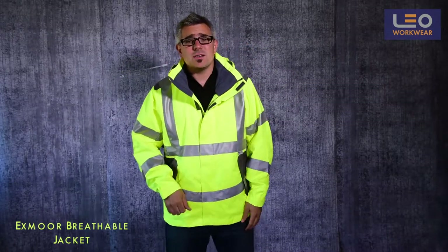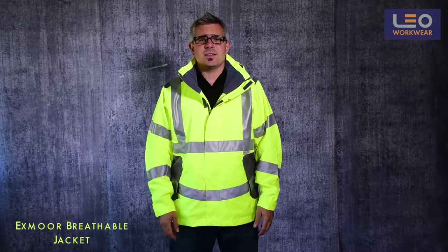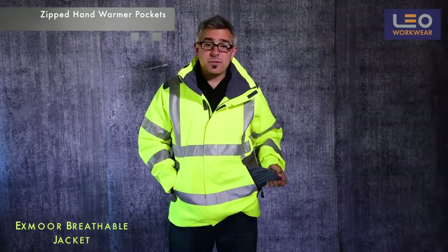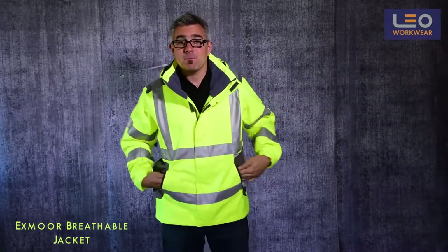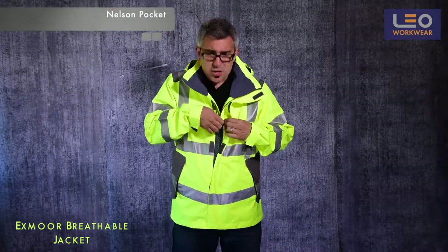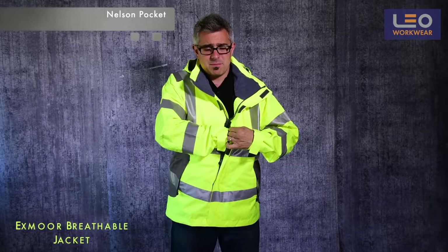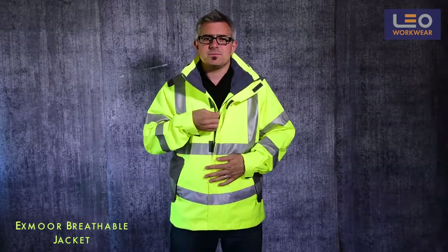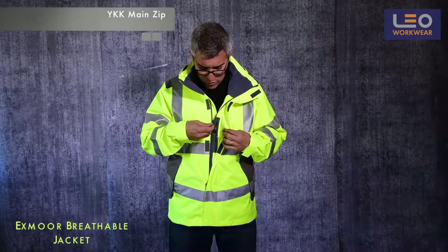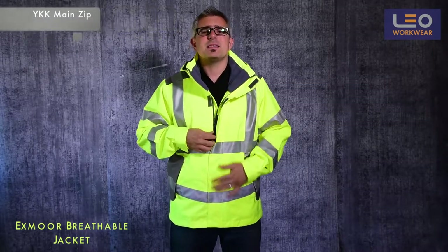There are also lots of really useful pockets on this garment. There are two zipped hand warmer pockets on the front with fleece lining. Hidden under the storm flap there is a napoleon pocket where I would personally keep my phone and valuables. A high quality YKK main zip with pull cord completes the specification.